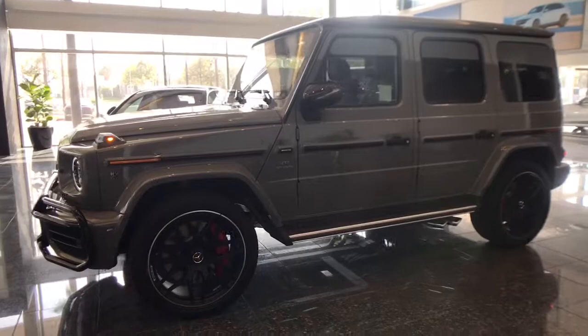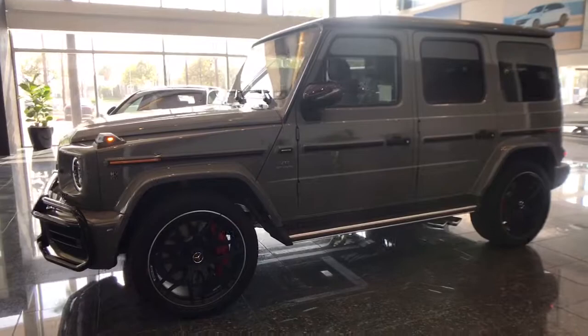Don't miss the chance to drive this iconic G-Class SUV. Our team will give you an outstanding road test experience. Stop in today.